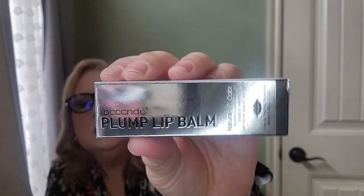The next one is actually the plumper — this is from IBCCC NDC Plump Lip Balm. It says natural lip color on it. This one is a plumping gloss and it comes in a cute little pink package. I think this starts off pink as a shade — it's not color-changing — so this is going to be a pink gloss that will plump your lips.